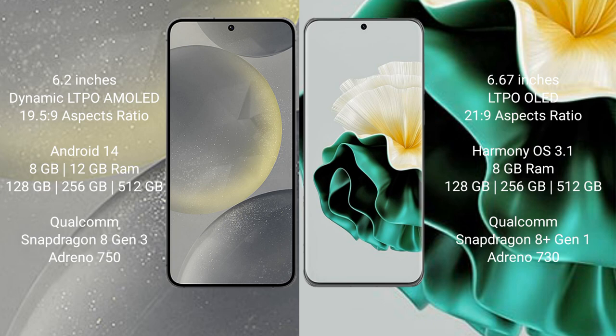Huawei P60 comes with a 6.67-inch LTPO LED display and aspect ratio of 21:9. Samsung Galaxy S24 runs on the Android 14 operating system, while Huawei P60 runs on the HarmonyOS operating system.